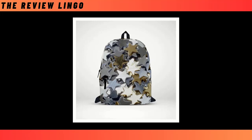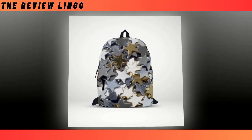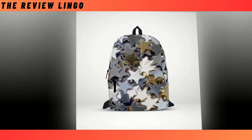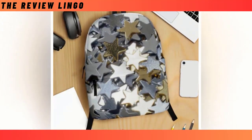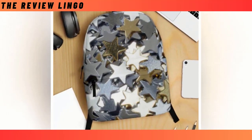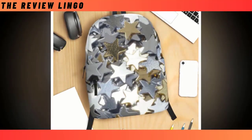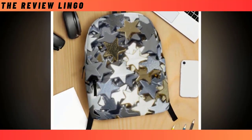Introducing the Steel Star Backpack, a fusion of celestial charm and rugged durability that's bound to make a statement wherever you go. Picture a sleek canvas adorned with stars that gleam like steel, each one a unique hue that adds a touch of cosmic elegance. Our backpack strikes the perfect balance, offering both functionality and flair. With its extra-large capacity and intelligently designed compartments, it ensures that everything from your laptop to your wallet finds its place with ease, making organization a breeze.